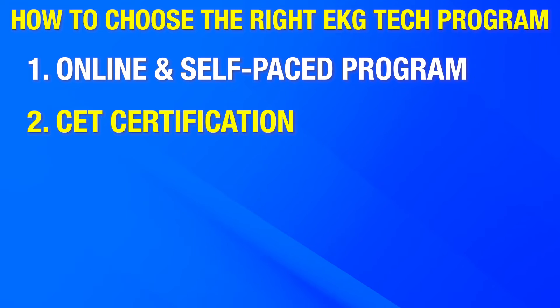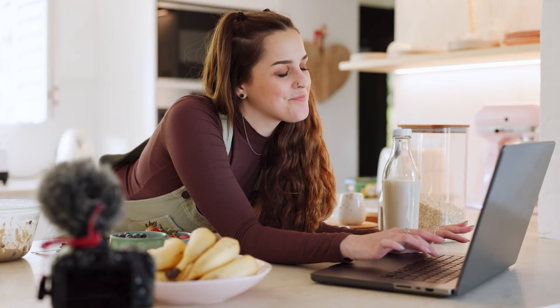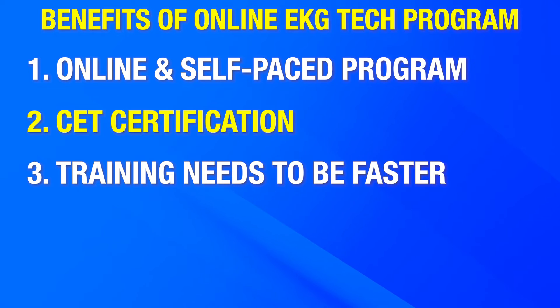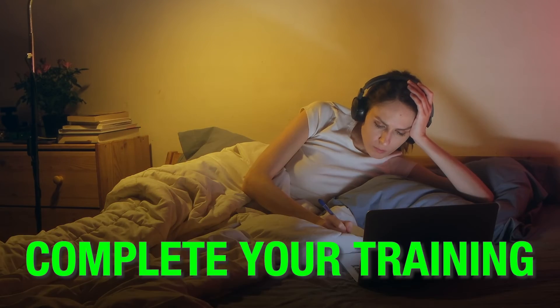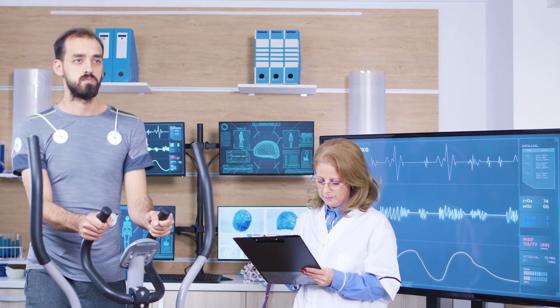Number two: choose a program that prepares you for the CET certification. After completing your training program, you should be able to sit for your certification exam, so make sure your training program prepares you for that. You can verify if the syllabus is designed thoroughly and teaches you everything to pass the CET certification exam. Number three: your training needs to be faster. Your EKG tech training shouldn't take longer than three months to complete. The faster you complete your training, the faster you can sit for the certification exam and start your illustrious career.